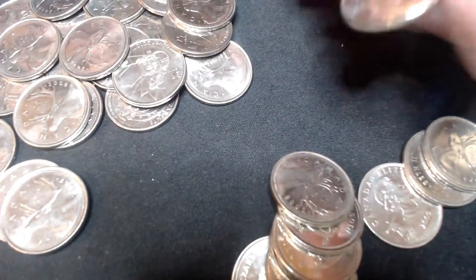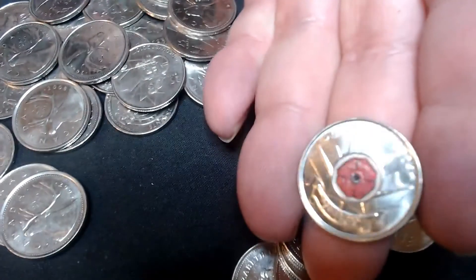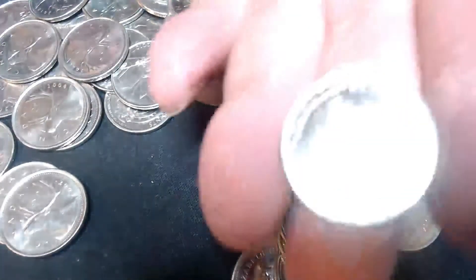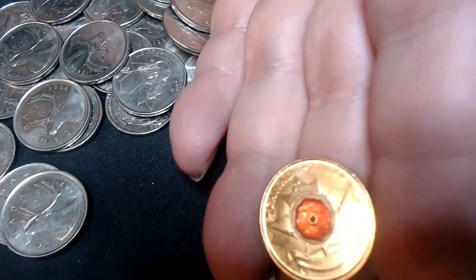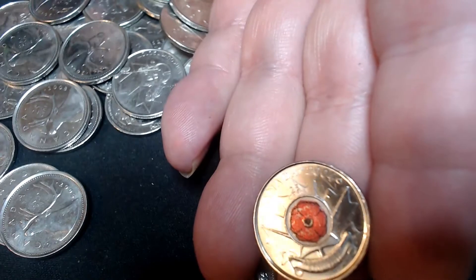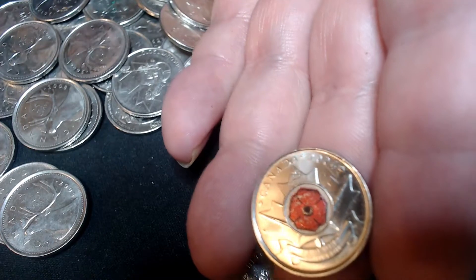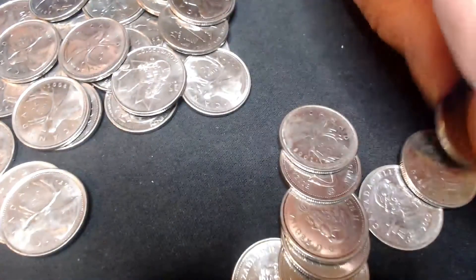Oh, there we go — our first one! Very nice. 2004 poppy quarter. Sweet. Let's put that aside.